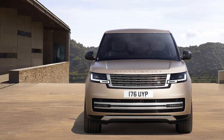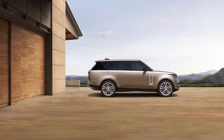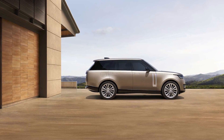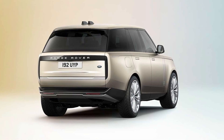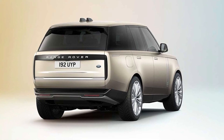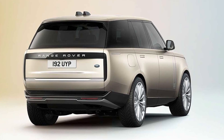Land Rover says a 434 HP plug-in hybrid option will join the lineup for 2023 and will offer up to 62 miles of electric-only driving. An all-electric model will be available starting in 2024, and a high-performance SV model is said to be in the cards, possibly with a more powerful version of the twin-turbo V8.